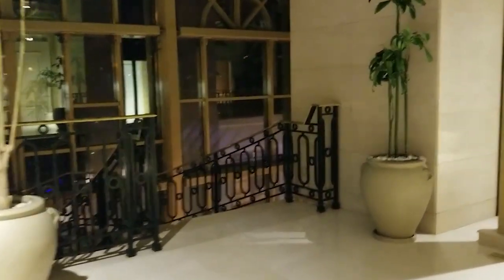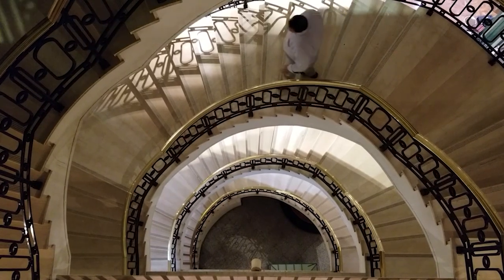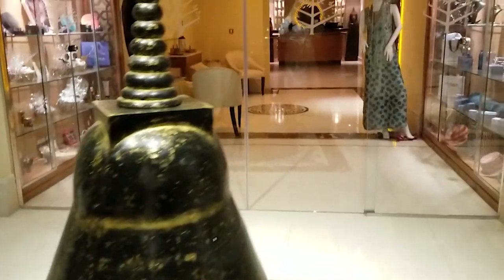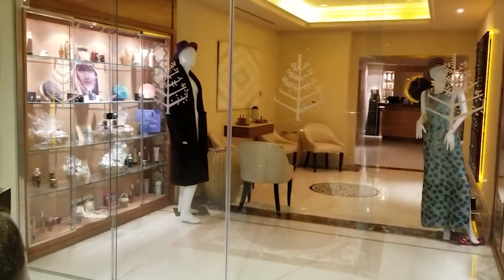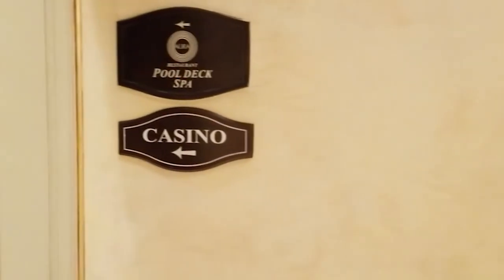There are stairs that lead to the casino. Well, that's the spa — it's a very lovely, strong pool-like spa.